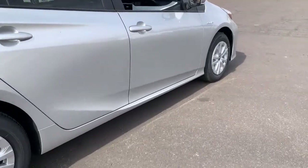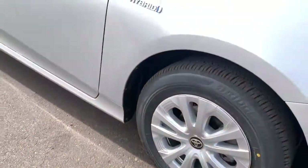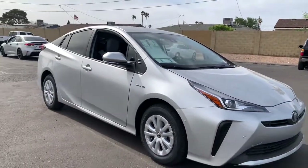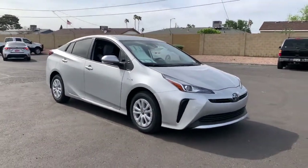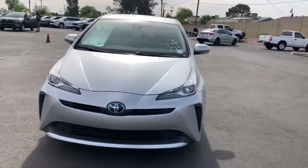Keyless entry, backup camera, heated mirrors, keyless start, satellite radio, lane-keeping assist, adaptive cruise control, Bluetooth connection, blind spot monitor, steering wheel audio controls.